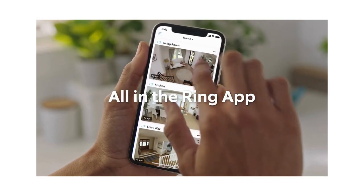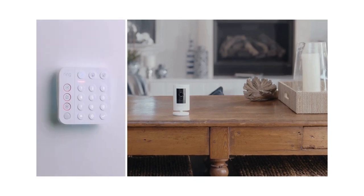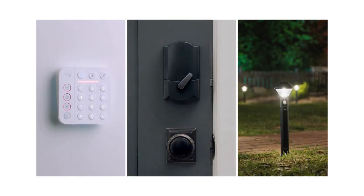And it's all right in the Ring app. Connects with Ring cameras, Ring alarm, lights, locks, and Alexa.